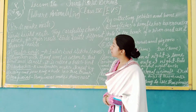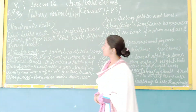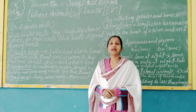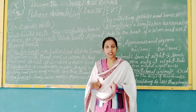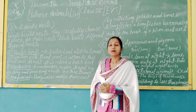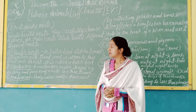Birds make nests. Birds build nests and they carefully choose a place for their nests. Birds build different types of nests.